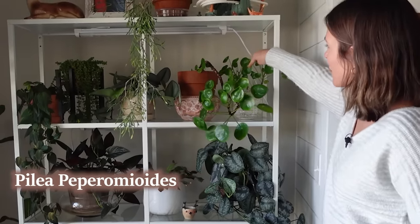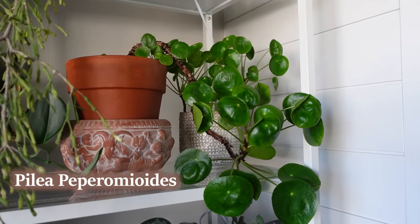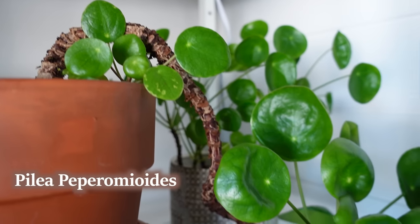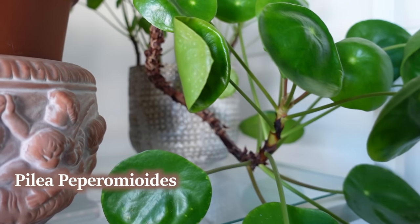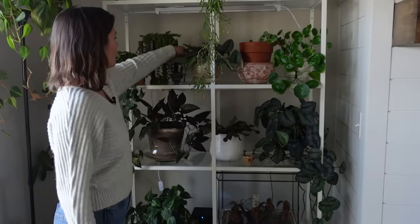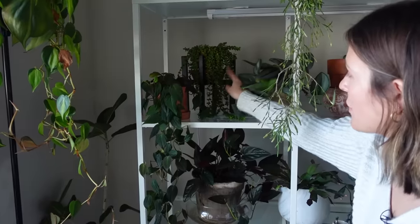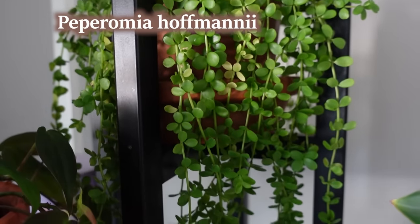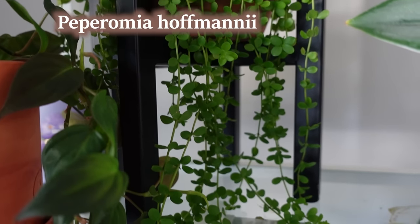Next row up I have a couple of Pilea peperomioides — a bunch of babies from this plant. It broke a while ago and I rested it on the dresser to see if it would grow back, and it has. One of my favorite planters I ever thrifted — it has babies and goats on it. On the other side of the shelf I have a little Scindapsus treubii moonlight. The back plant is Peperomia hoffmannii, one of my favorite hanging plants — it's so cute, I'd love to hang it somewhere more open so I could enjoy it better.